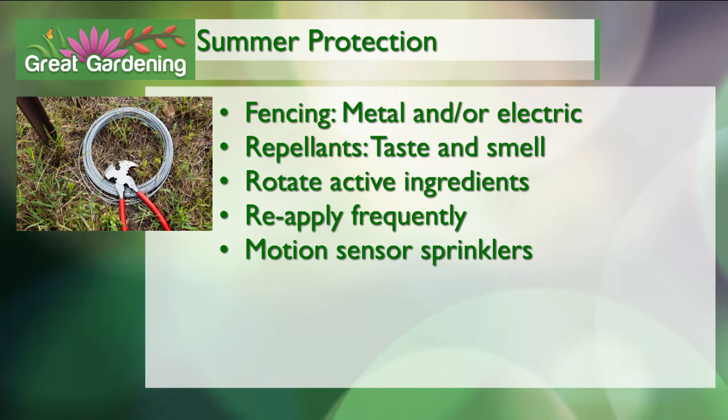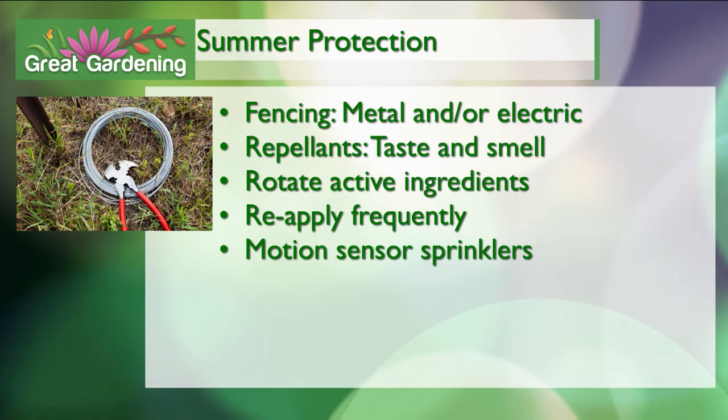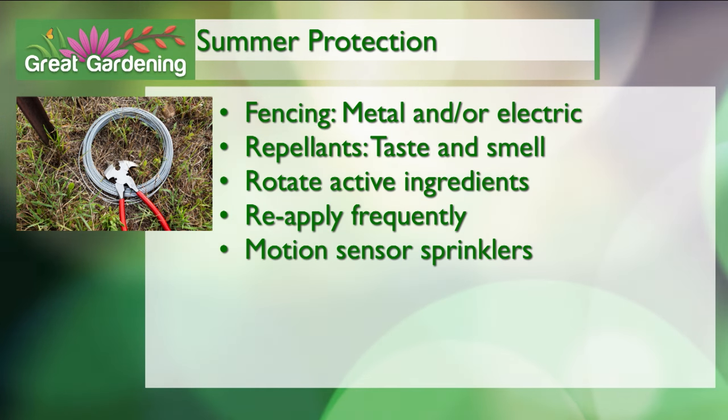In the summer you have other options. Electric fencing is a good viable option. Then you've got lots of different kinds of repellents — protrusent eggs, tankage pellets. You want to rotate the active ingredients, not just the product, because they can have the same or similar active ingredients. You're going to have to reapply frequently. We also have motion sensor sprinklers that are quite effective. In terms of living fences, Deb, why don't you address that?